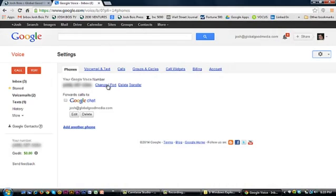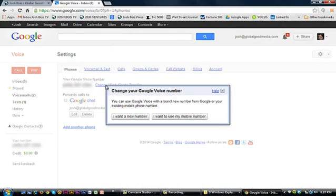My name is Josh Bois from 2030 Ventures and today I'm going to show you how to change your Google Voice number. Why would you want to change your Google Voice number? Maybe you're getting telemarketing calls, or you needed to get away from someone that was coming after you. There's a plethora of reasons and today I'm just here to show you how you can change it.